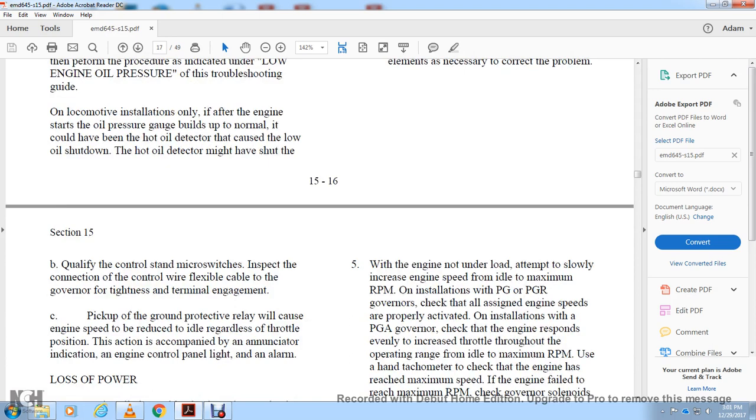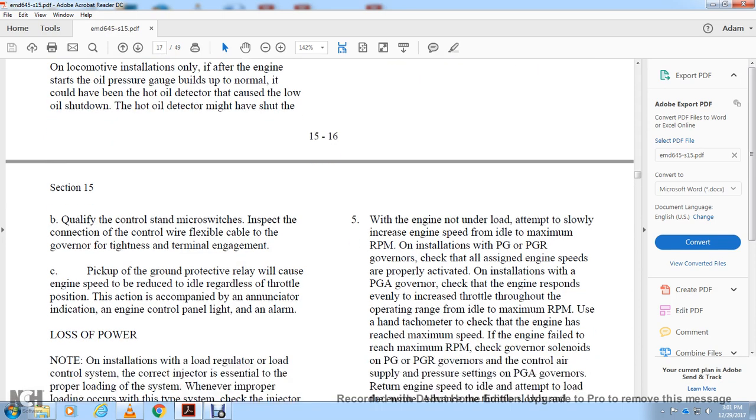Qualify the control stand microswitches and inspect connections on the control wire and flexible cable to the governor. Tighten terminal engagement and check for grounds. A protective relay lockup will reduce engine speed to idle regardless of throttle position. Check the annunciator indication on the engine control panel lights and alarm.